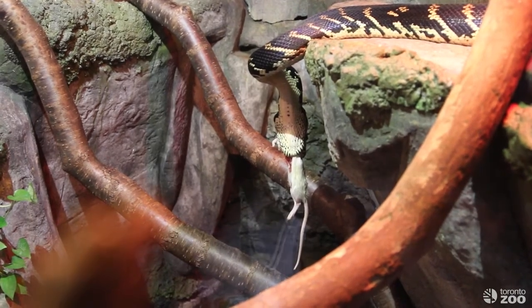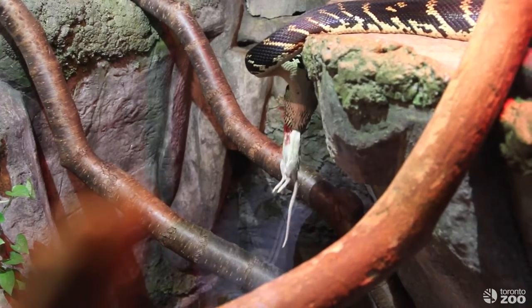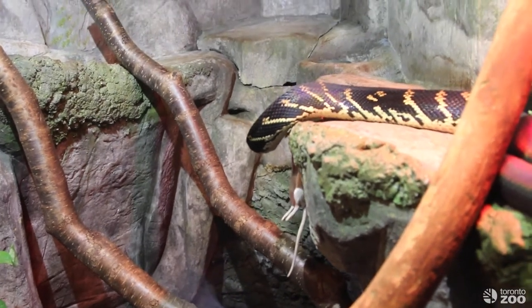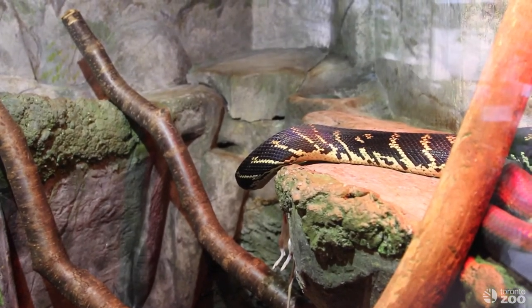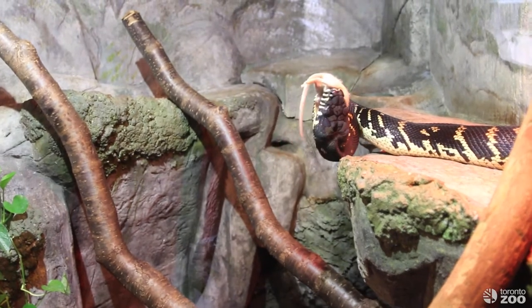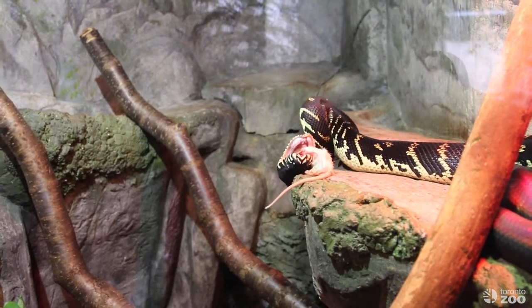Pythons don't have a chin like humans have. Our chin has a big bone, but their chin is connected by muscle. They're actually able to move each lower jaw independently and literally walk their mouth down the rat. It can take quite a bit of time for a python to finish their meal, especially in the wild if they catch something as large as a rabbit.